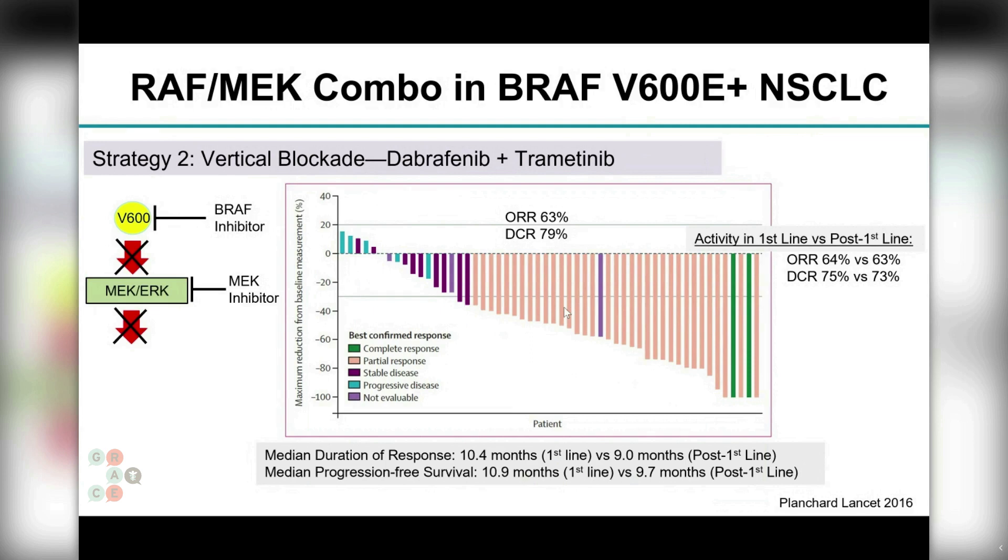This led people to explore why cancers were becoming resistant to BRAF inhibition alone. It turned out that cancers were reactivating MEK and ERK downstream, inviting the question: what if we did vertical blockade — blocking both BRAF and MEK, the protein directly downstream of BRAF? These combinations are currently approved in non-small cell lung cancer with BRAF V600E mutations. Adding a MEK inhibitor called Trametinib to Dabrafenib doubled the response rate from around 30 percent to 60 percent.